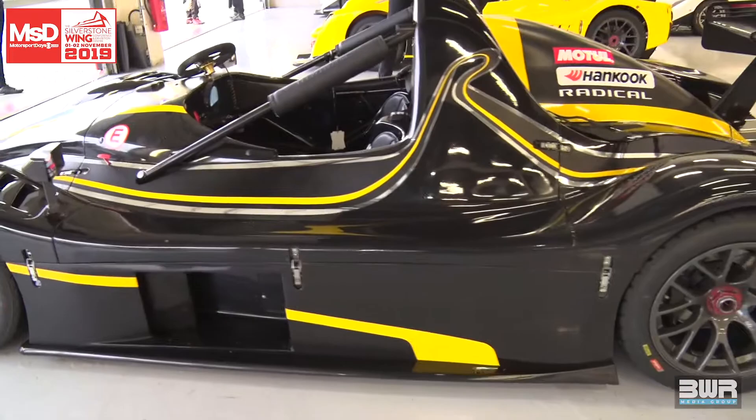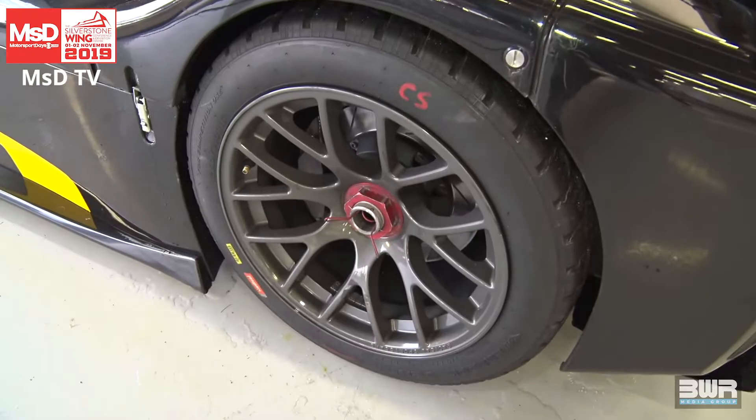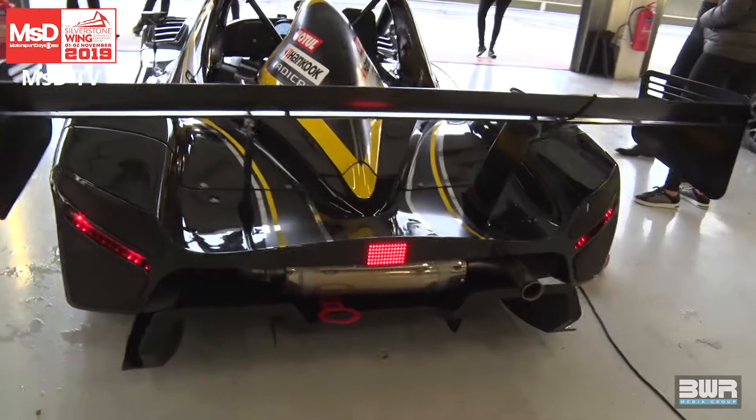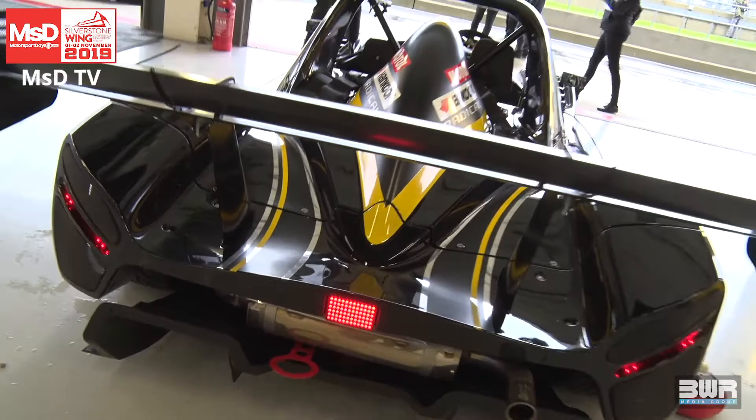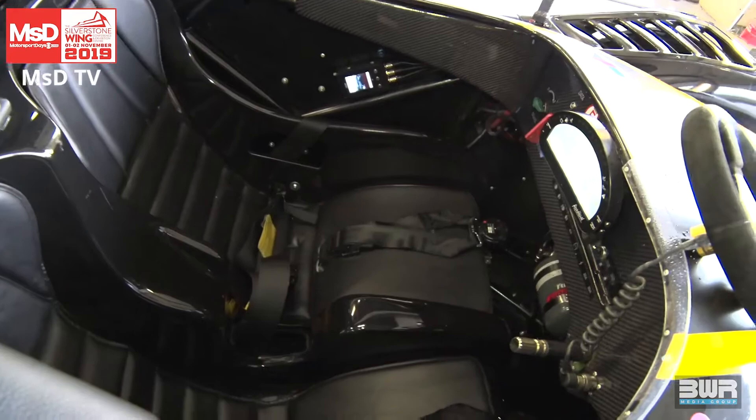So we're standing in front of the SR3 here, and this is our long-standing, best-selling car. We've been selling the SR3 since 2002, and there are around 1,200 of these in racing and track day activity around the world. It's the mainstay of the range — a two-seater car, a little bit bigger than the SR1, powered by a 1500cc motorcycle-derived engine producing about 260 horsepower at the flywheel. It will generate up to 2.1G in the corners — real face-sapping, extreme cornering force.